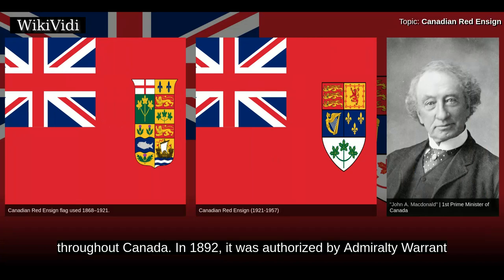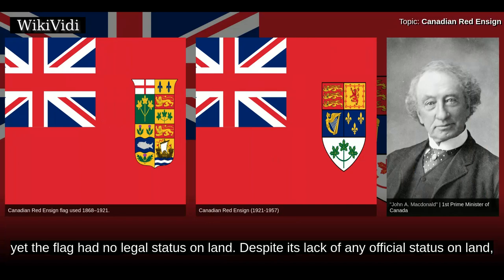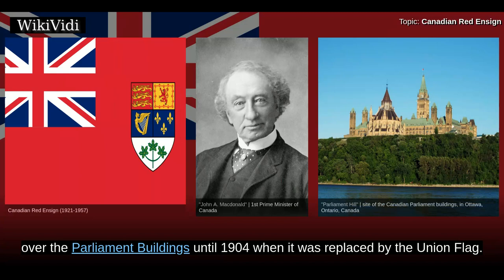In 1892, it was authorized by Admiral Warrant for use on ships registered in Canada, and this was enshrined in the Canada Shipping Act of 1934. Yet the flag had no legal status on land. Despite this, the Red Ensign with Canadian Arms was widely used on land and flew over the Parliament buildings until 1904, when it was replaced by the Union flag.